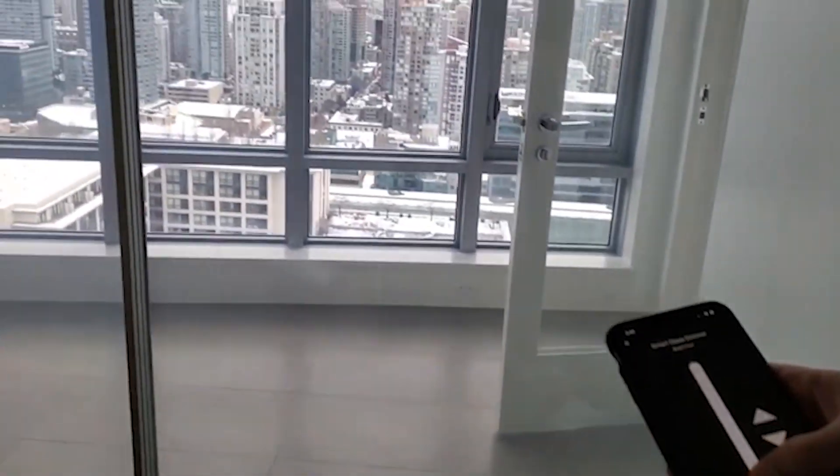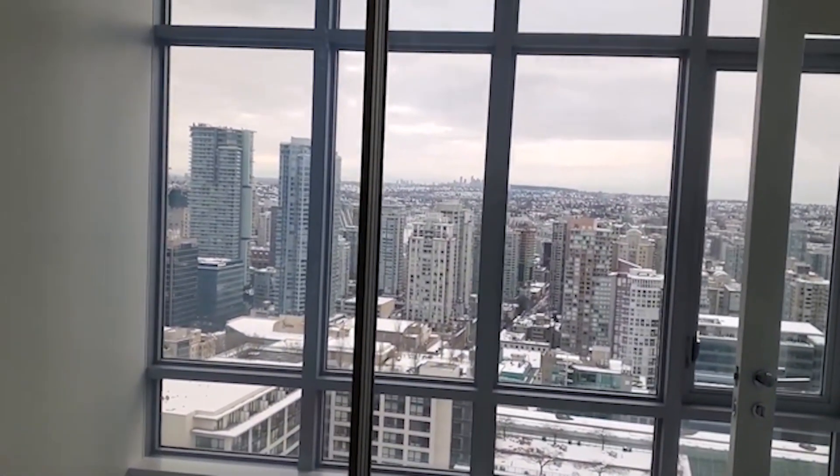Privacy glass can be controlled without contact, and you can choose how: remote control, smartphone, voice command, wall switch, home automation system — you name it.